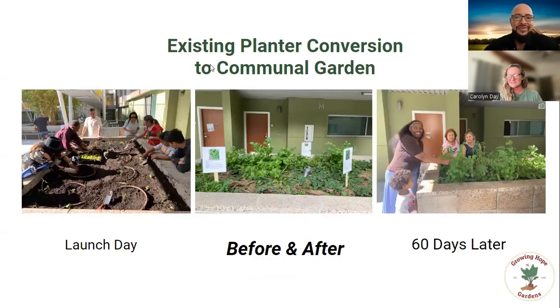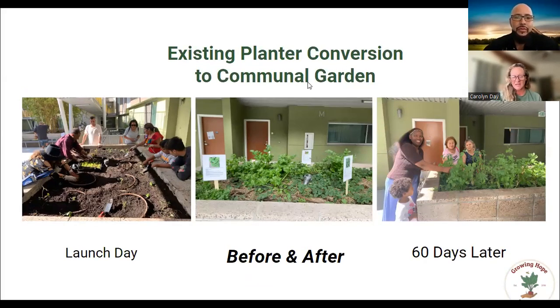This is a launch day to 60-day later progression where our team comes ahead of the planting event, removes the ornamentals, and then plants with the residents who get their hands in the soil. We found that for residents to show up after work and see a garden already planted is not as effective in engaging them as having them plant the vegetables and herbs where they like. The signage there includes how to identify the leaf, the nutritional benefits, how to harvest it, what nutritional content that specific produce has, and also ideas on how to prepare it.